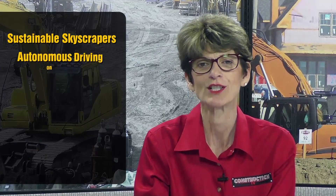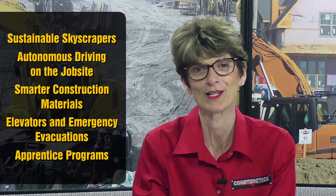Today I'm going to discuss sustainable skyscrapers, autonomous driving on the job site, smarter construction materials, elevators and emergency evacuations, and apprentice programs.